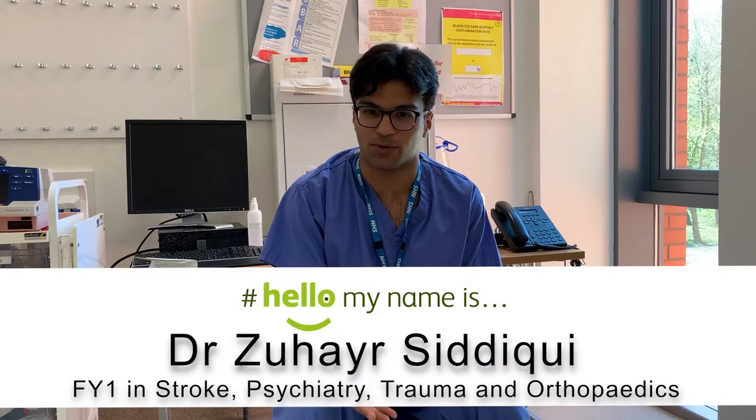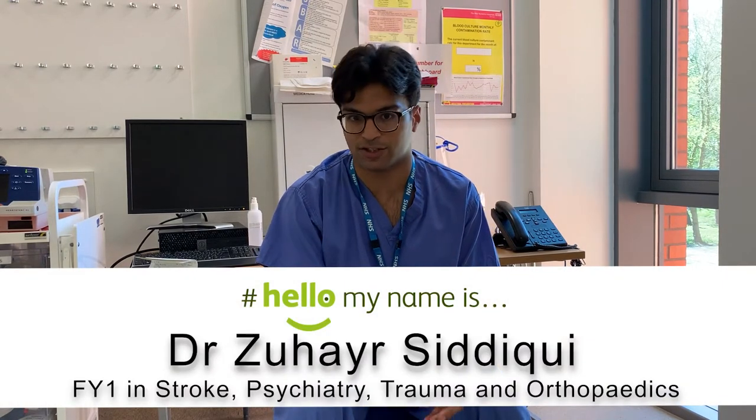When it comes to ward rounds, each ward works slightly differently. Surgical ones here are all on paper. My medical job ward was quite a slow ward round — it took a few hours. But you find the system quickly and find something that works well.